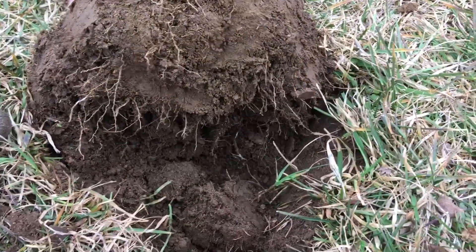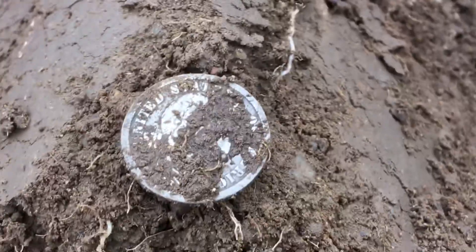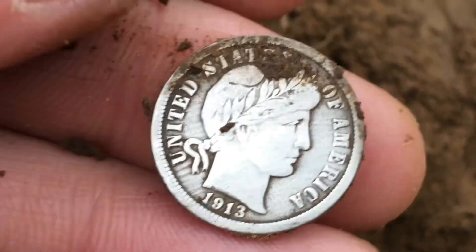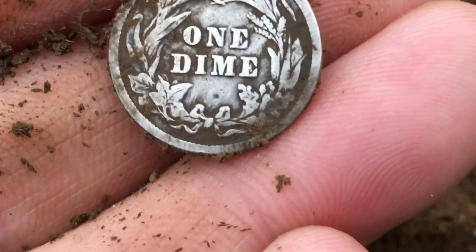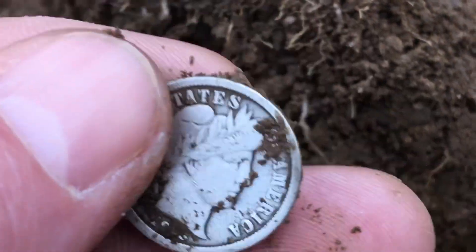Hey diggers, I'm still at that camp, and I just got my first silver of the day. Looks like a Barber - 1913. Awesome! I think this is the third 1913 one I've gotten here, actually. This is my 11th silver for 2023.